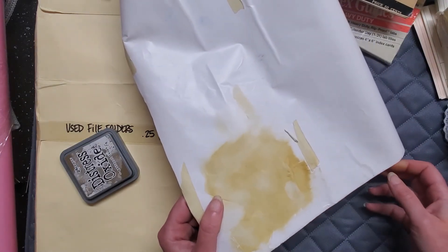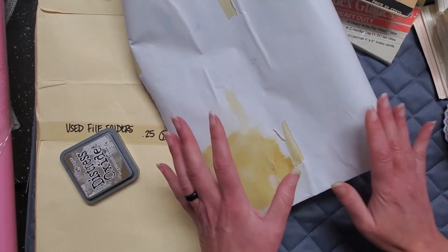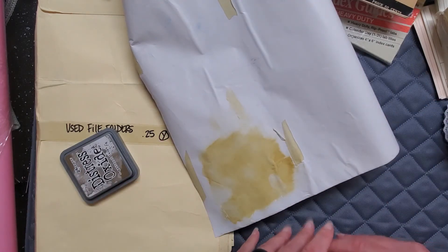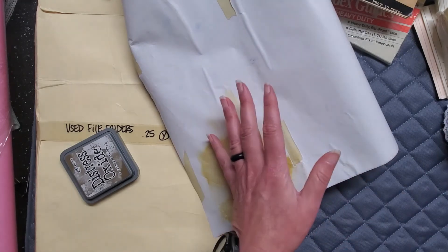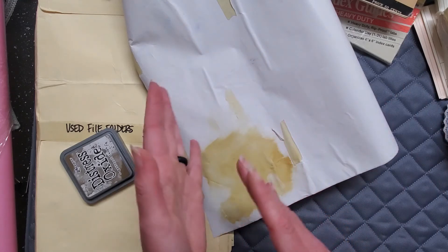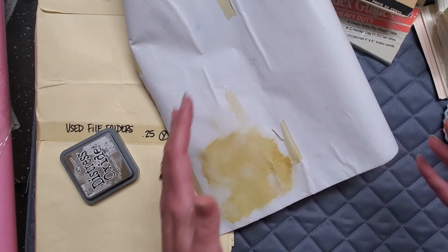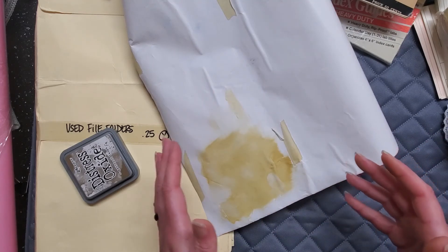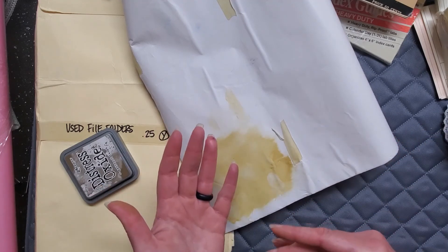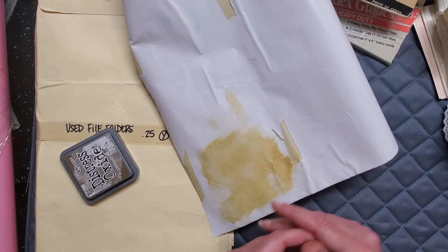All right, guys — hope I gave you some great ideas for your thrift shopping! You'll be seeing some of these things come back in future videos. I really do like using things from the thrift store — it benefits the thrift store, which in this case supports local schools, and it keeps things out of the landfill. Plus if I buy something I don't end up liking, I can always donate it back. Hope you guys have a great rest of your day — thanks for watching, bye!